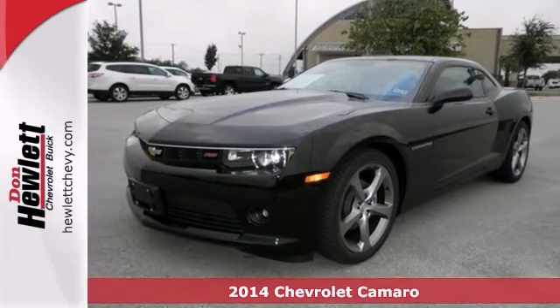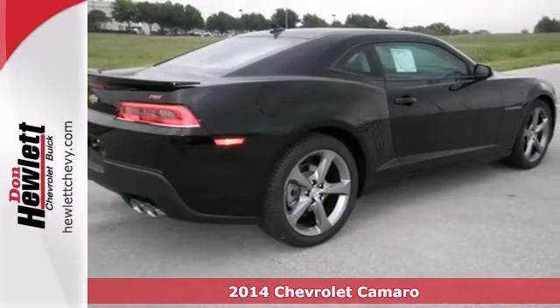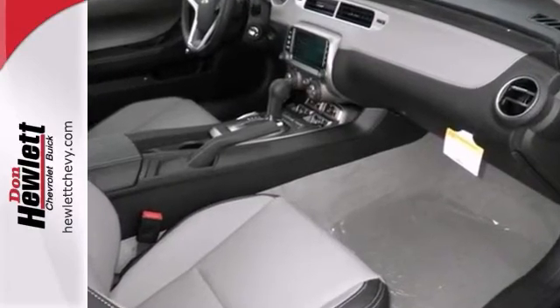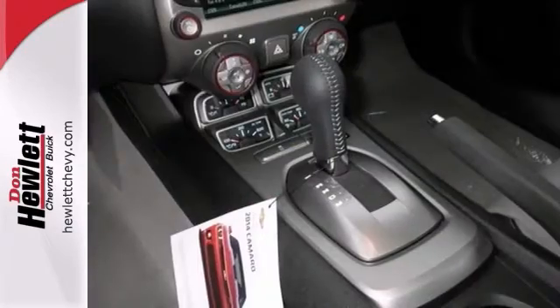Here's a 2014 Chevrolet Camaro 2LT with the RS package, Bluetooth, and the multifunction display screen. And it's bound to sell quickly. It also features leather seats and a moonroof. The backup camera, dual exhaust, and rear spoiler only make it more attractive.